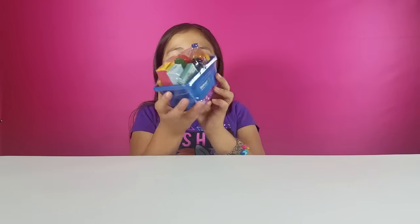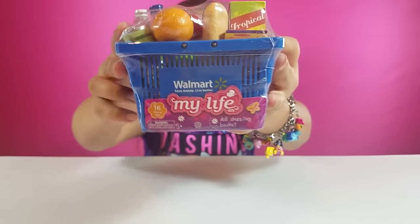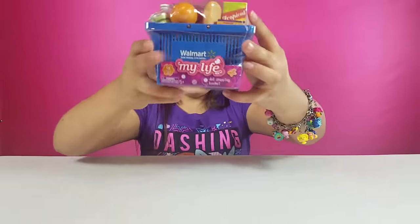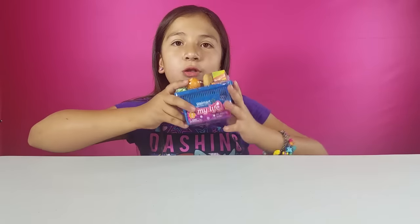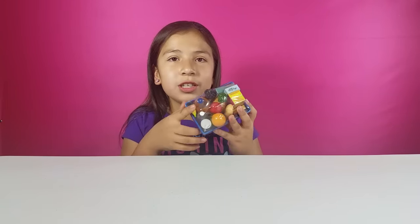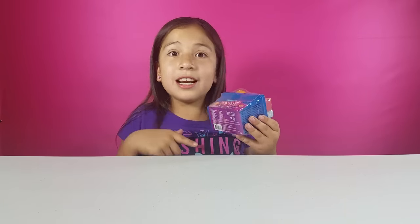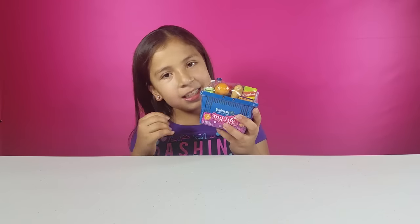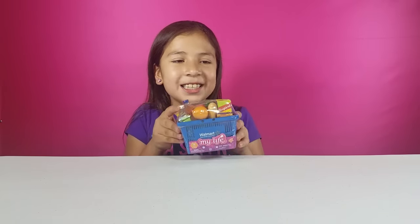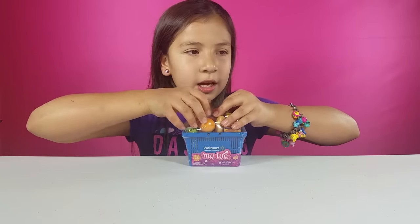Okay, so let's begin with our haul. The first thing that we have is this really awesome thing. It's a little basket — a Walmart basket — and it's really cute. It even says Save Money, Live Better, and it has the Walmart logo and it's blue. When I saw this I was like, you need to get it. It even comes with all these groceries. There was actually another one that was gray and said My Life on it, but I got this one.